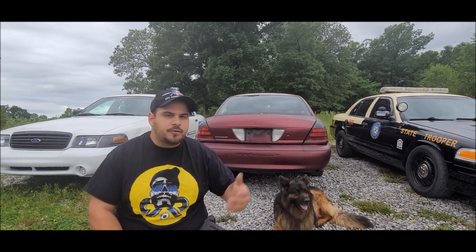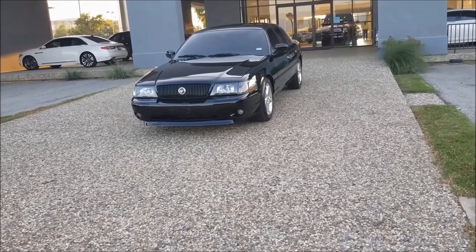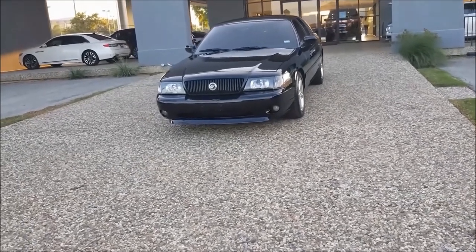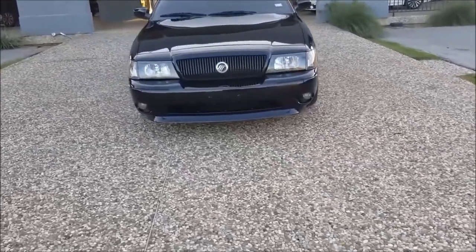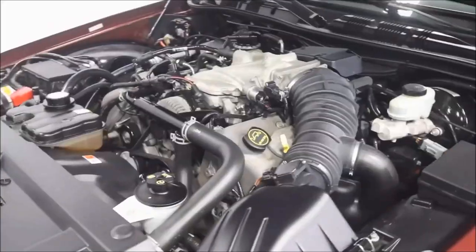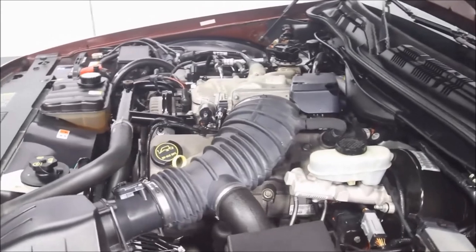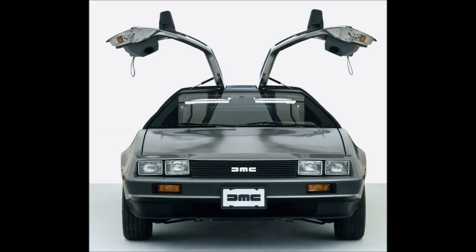Well, for one, only 11,000 Marauders were made, compared to 1.5 million — yes, that's 1.5 million — Crown Vics made since 1992. Besides a low production count, could looks be the cause of the skyrocketing prices for these cars?